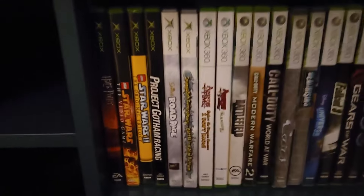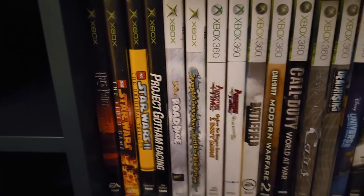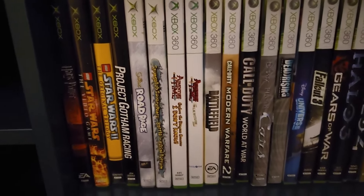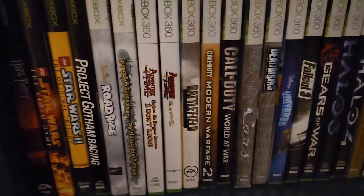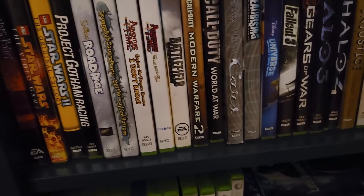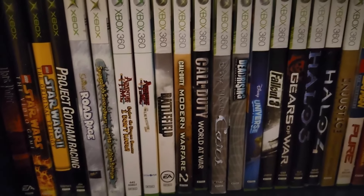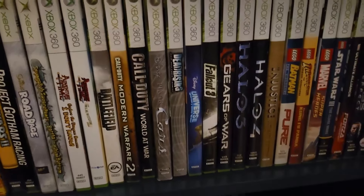These are the Xbox 360 games and Xbox games that live at her house. We've got Harry Potter and the Goblet of Fire, Lego Star Wars and Lego Star Wars 2, Project Gotham Racing, Simpsons Road Rage, Battle for Bikini Bottom — now moving on to Xbox 360: Adventure Time Explore the Dungeon Because I Don't Know, Adventure Time: Finn and Jake Investigations, Battlefield: Bad Company 2, Modern Warfare 2, World at War. Through her, I've been vicariously collecting other versions of Cars — this is the Xbox 360 Platinum Hits version.